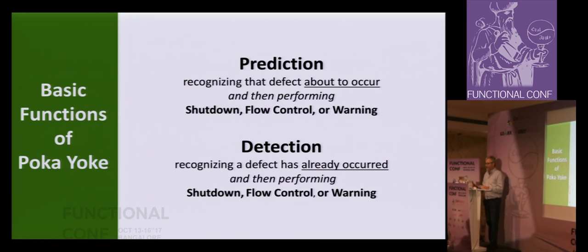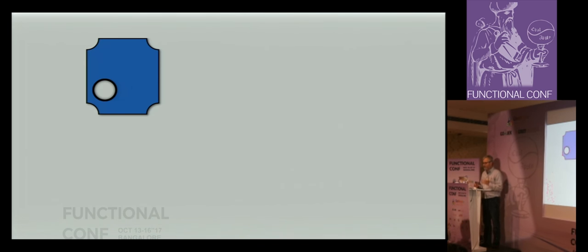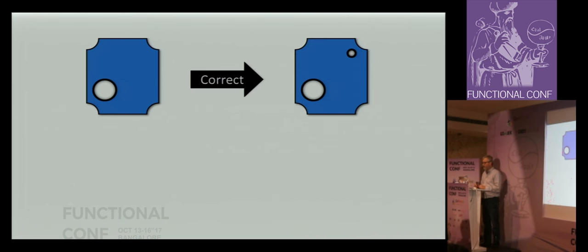The basic functions here are around prediction and detection. Recognizing that a defect is about to occur, then doing something — shutting down, flow control, warning — or after a problem's already happened, detecting it and shutting down or warning. We have a process, then a prevention poka-yoke to keep that mistake from happening. Think about FP: think about all the things that when you first pick up your first FP language, you no longer had problems with. Those are prevention poka-yokes.